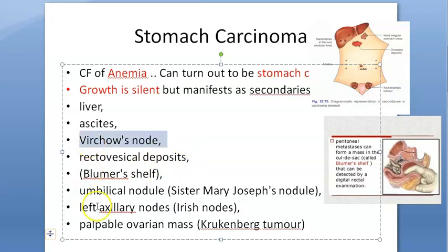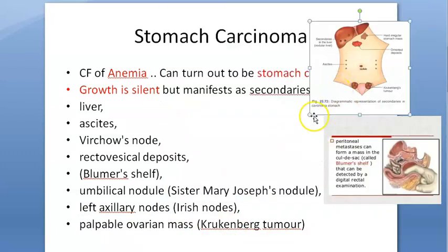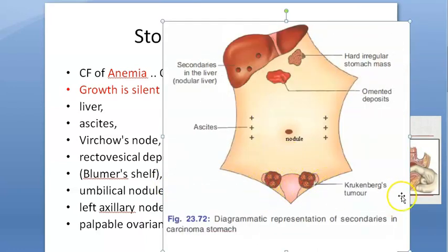So we have Irish nodes — the left axillary node — and spread to the ovary, which is called Krukenberg tumor. Krukenberg tumor is when the carcinoma spreads to the ovary.